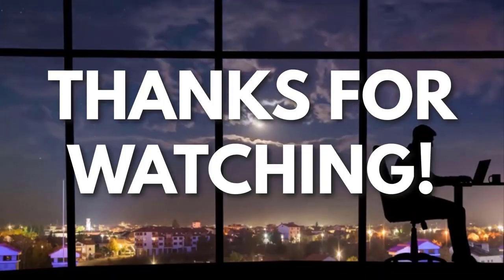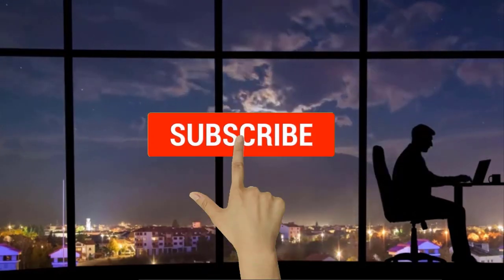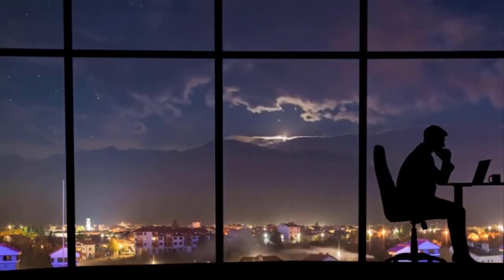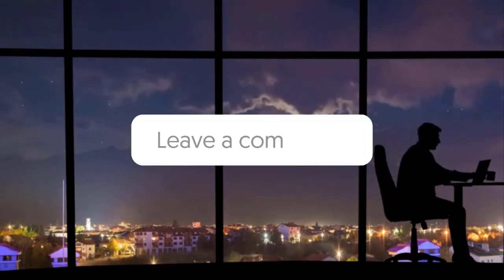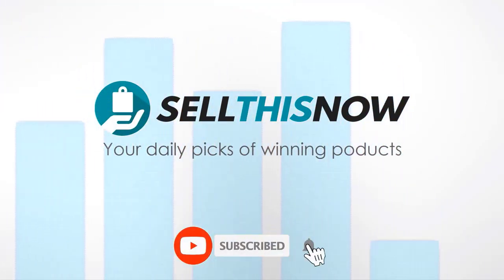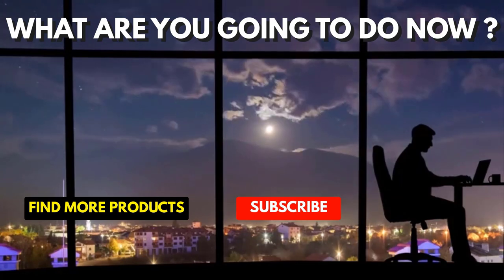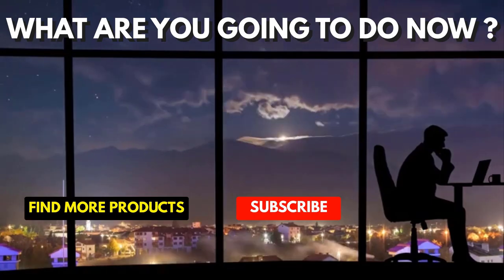Thanks for watching. If you liked this video and you got some value watching it, subscribe to the channel. Don't forget to hit the notification bell, as I release one video every day with my selection of winning products. You don't want to miss that. Let me know in the comments which product did well for you, and see you tomorrow for another episode of Sell This Now!